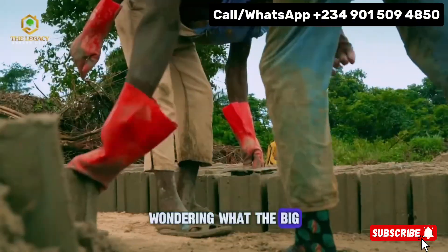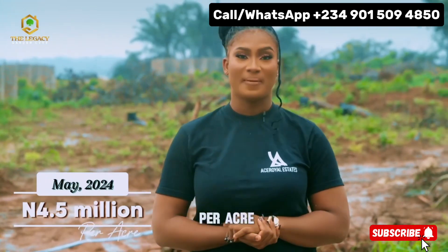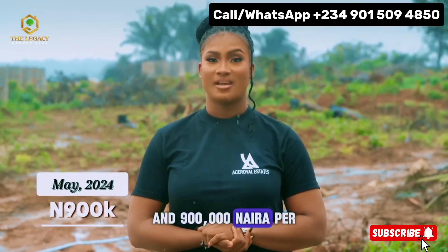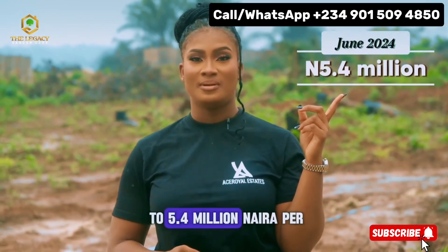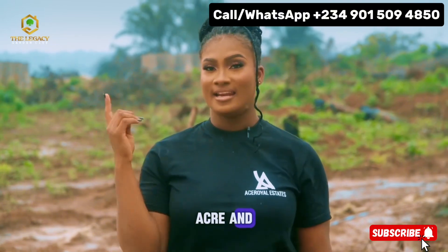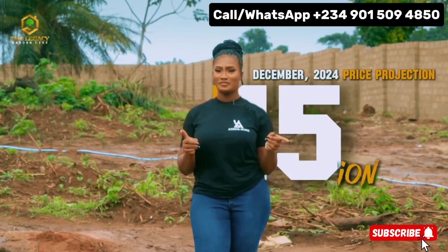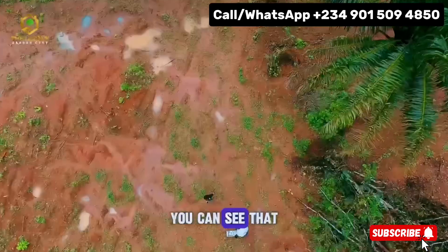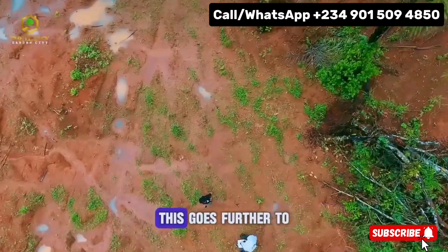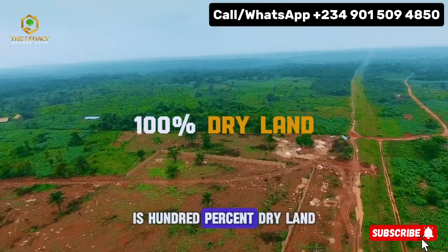Wondering what the big deal is all about? Well, we started selling in May at 4.5 million naira per acre and 900,000 naira per plot. In June, the prices went up to 5.4 million naira per acre and 950,000 naira per plot. And by December, the price is projected to reach 50 million naira per acre. And with the constant heavy rain, you can see that the ground is not waterlogged. This goes further to prove that the Legacy Garden City is 100% dry land.